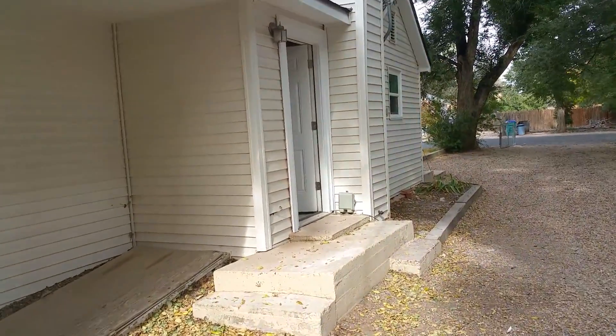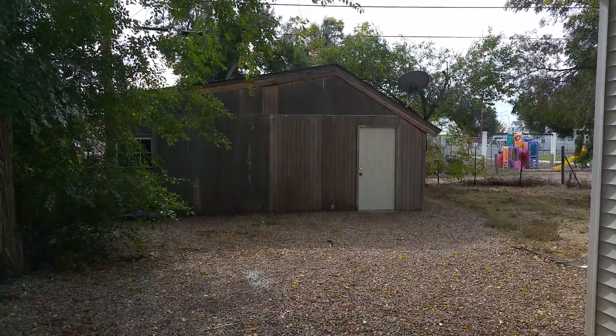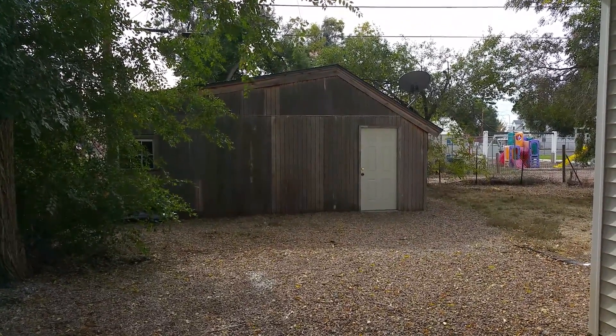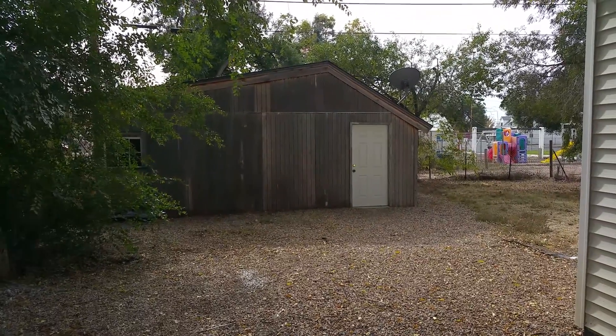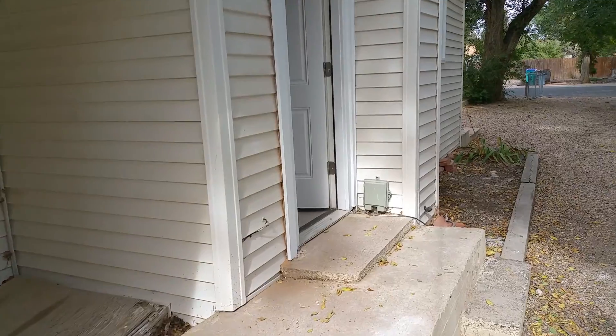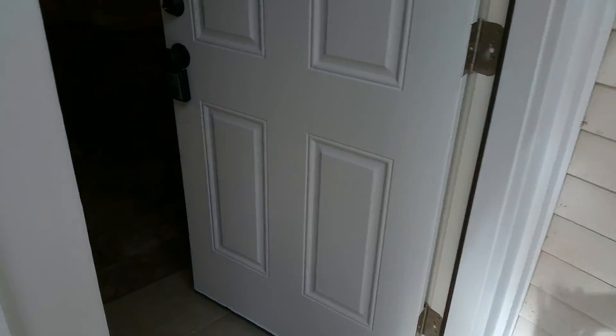No garage. Our original plan was to turn this into a garage, but it turns out the structure is so bad it would have been cheaper just to rebuild an entire new garage. So we're just going to leave it as a giant shed for now. There's no garage doors on it — someone could put a garage door on it, but we'd have to do a lot of reframing and stability work to make it work.